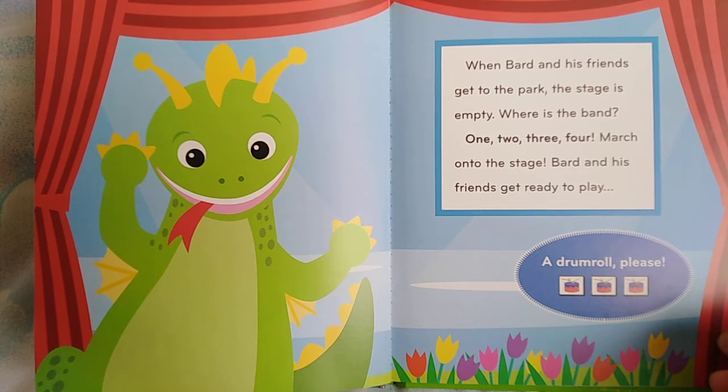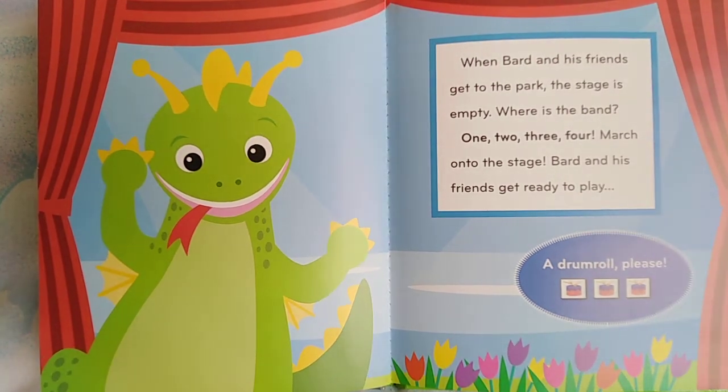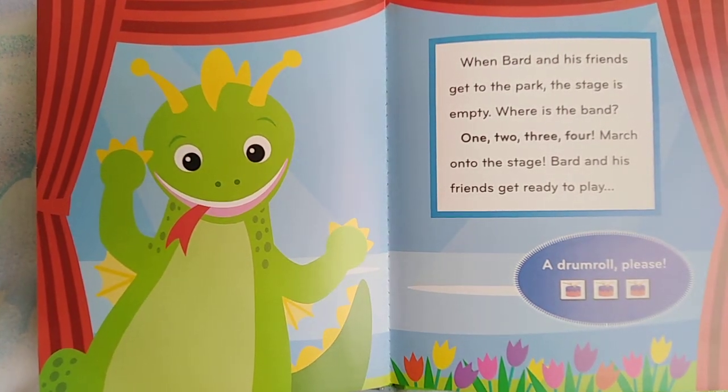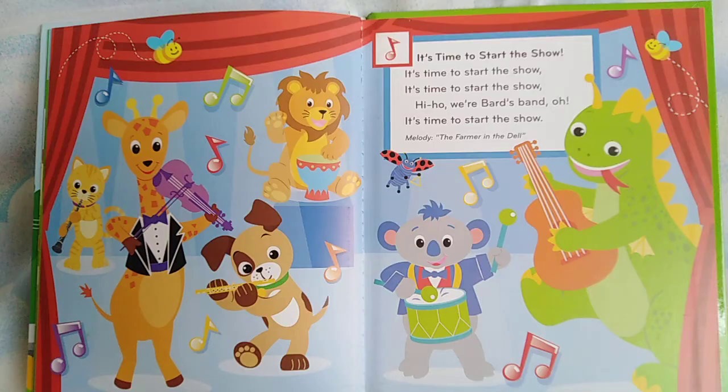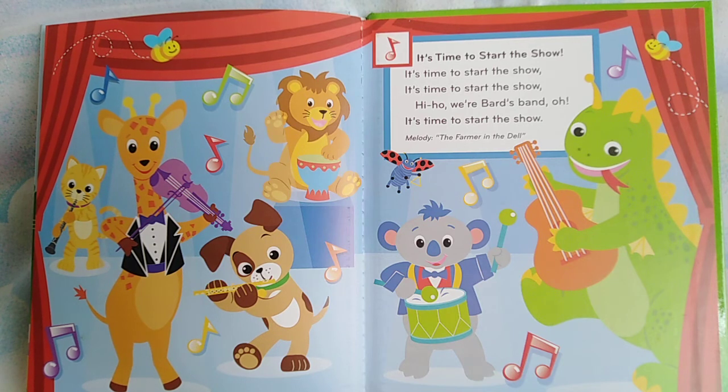When Bard and his friends get to the park, the stage is empty. Where is the band? One, two, three, four — march onto the stage. Bard and his friends get ready to play. Drum roll please. It's time to start the show. Hi-ho, we're Bard's band, and it's time to start the show.